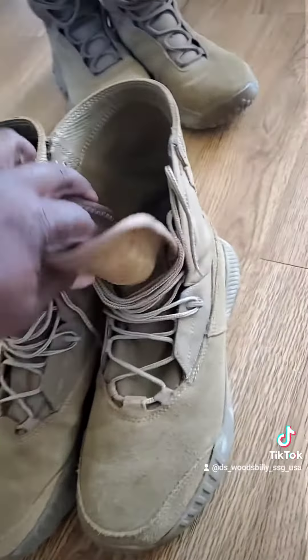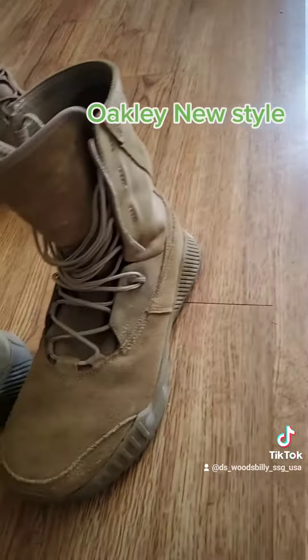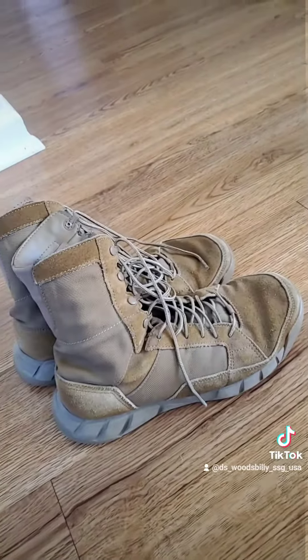These are the new style Oakley's — a lot of people nickname them the 'spaceman' boots. This is another pair I wear on the regular.